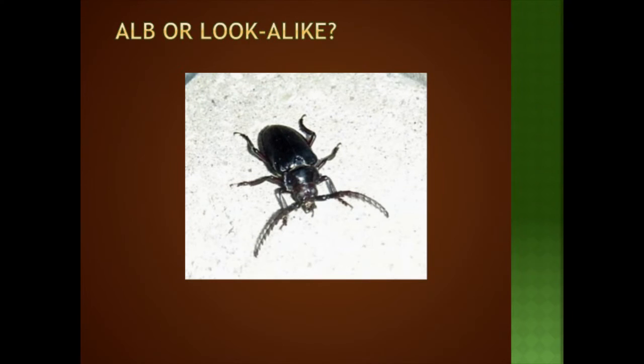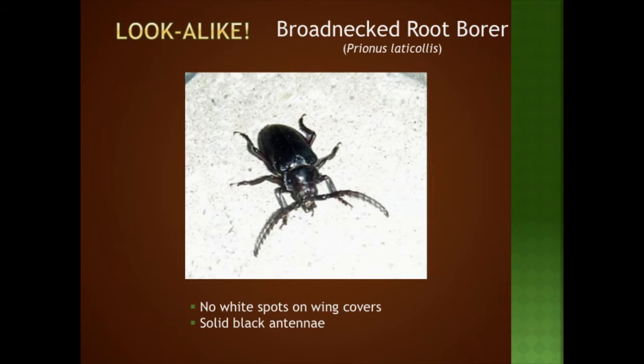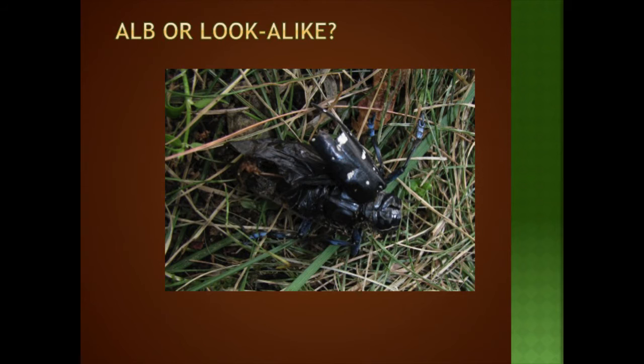A beetle without spots and unstriped antennae is not ALB. To some people, any large beetle is ALB — especially if they glimpsed it briefly on a billboard — but we'd rather have a false alarm called in than miss an actual infestation. Even a smashed specimen can be identified as ALB if you can still see the shiny black wing covers, white spots, and blue feet. If you do see a giant beetle, they don't move fast and aren't aggressive. Contain it in a jar and freeze it to humanely euthanize it, then make the phone call.